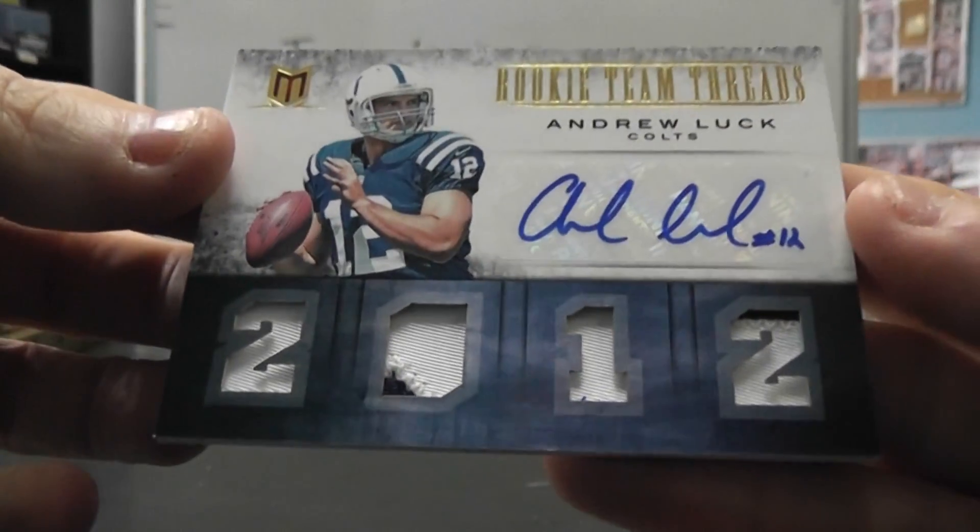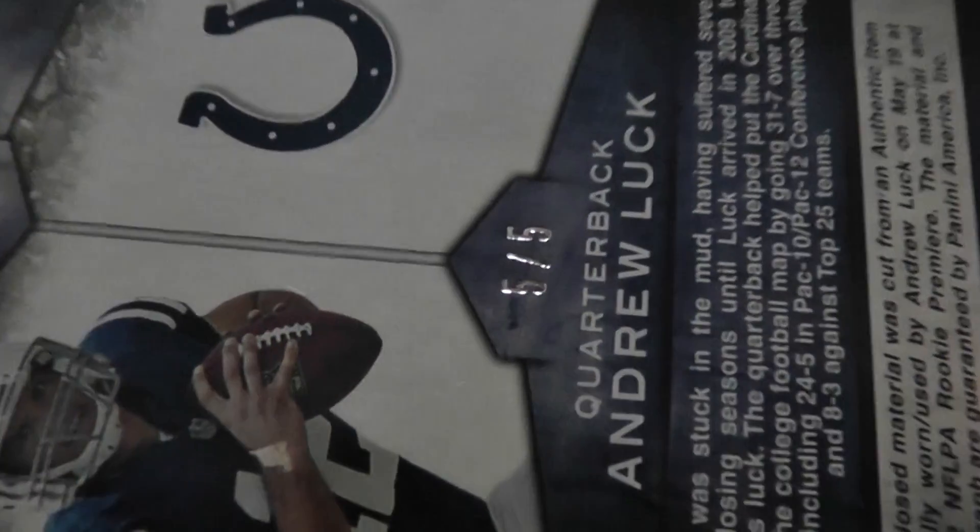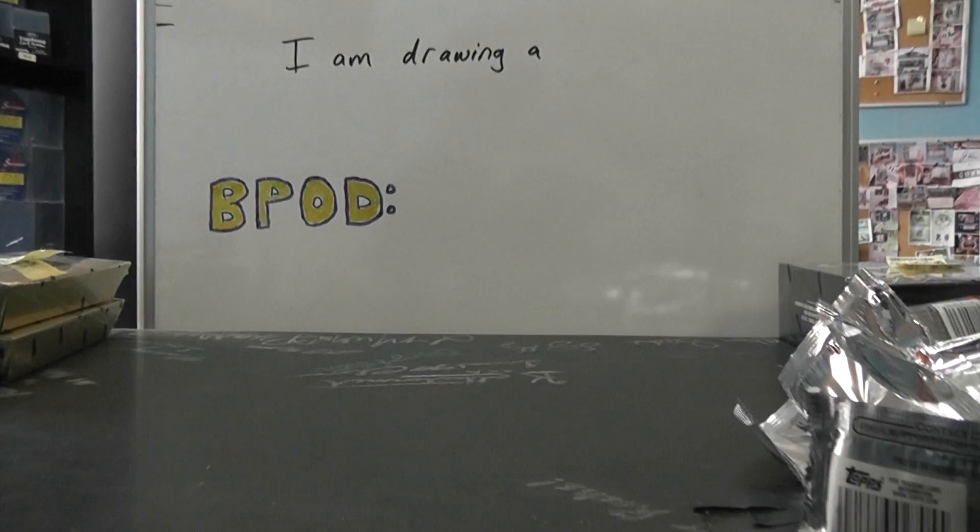Nice hit on that five-of-five Andrew Luck zinc patch auto. Appreciate it Jeremy, I'll get it on the way. See ya!